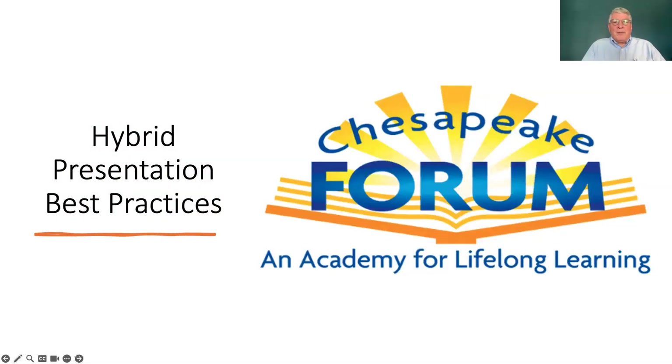Welcome to the Chesapeake Forum. We'd like to give you a little presentation about best practices for doing hybrid presentations. I'm Doug Holley, and I'm here with Jody Rennie. We're going to cover some of the lessons that we've learned as we've done presentations in the past.